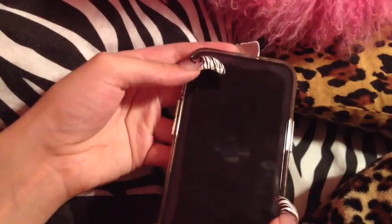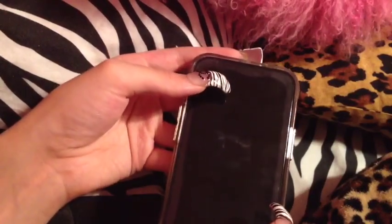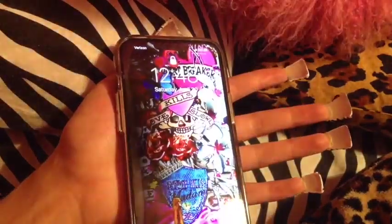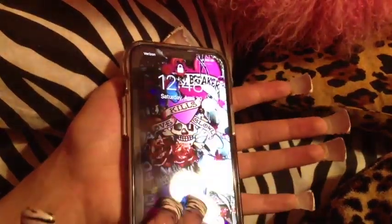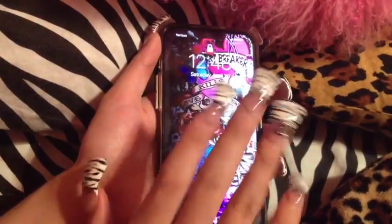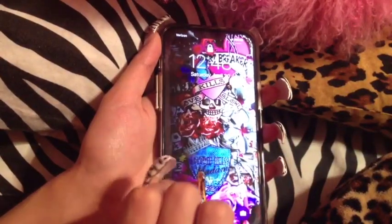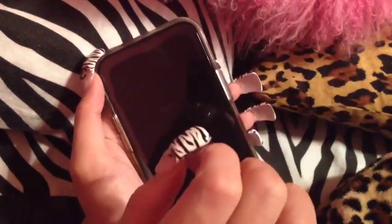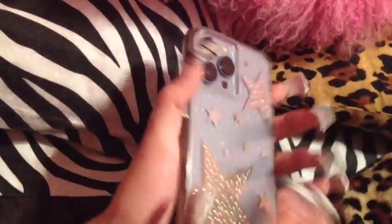I hope you guys enjoyed today's what's on my iPhone video. Let me know if you want me to change up my iPhone and do it again because I could always give it a makeover. Thank you so much for watching — I enjoyed making this video so much. Feel free to like, comment, and subscribe. Kisses to my biznatches. Adios.